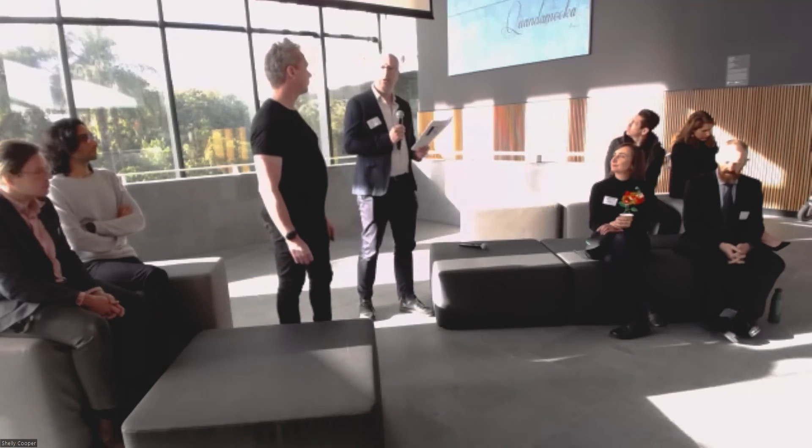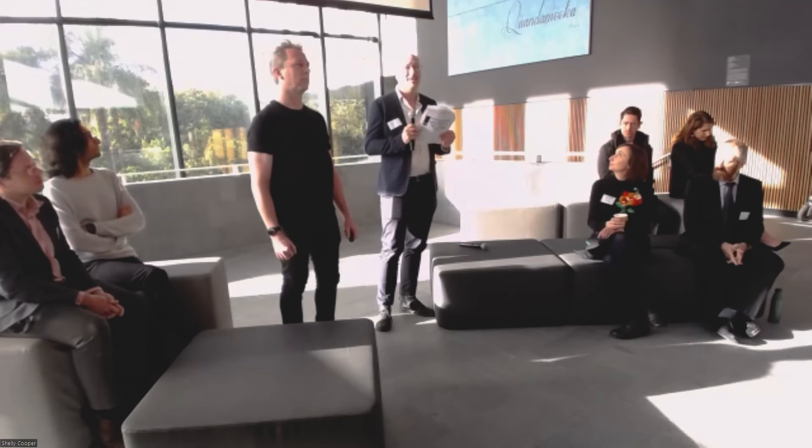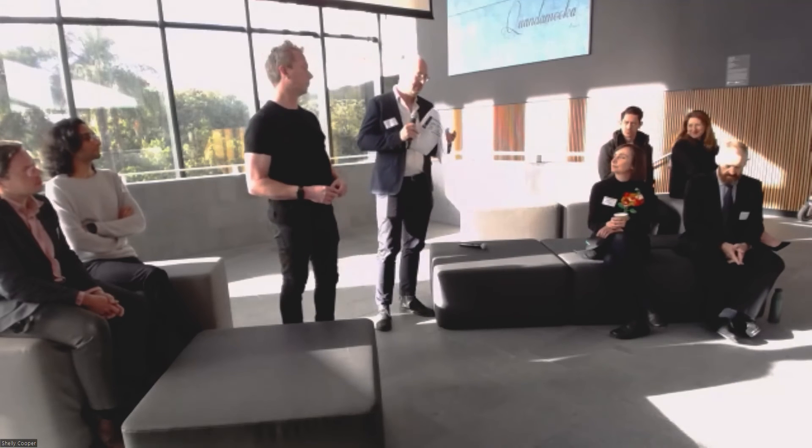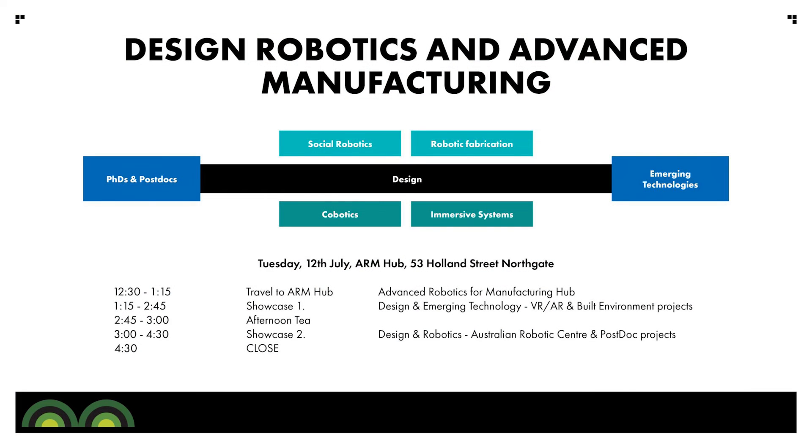There's a QR code — if you click that, it's one way of getting in touch with us. Our PhD students are not presenting this morning because we're in our space, but this afternoon there's a whole dedicated session at the ARM Hub. You'll learn about our students doing social robotics, emerging technologies, and more broadly, one student working specifically across augmented and virtual reality.